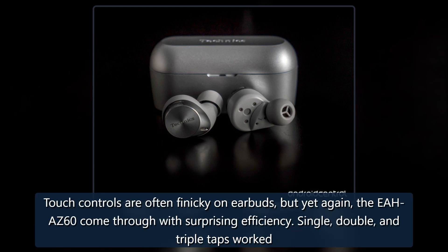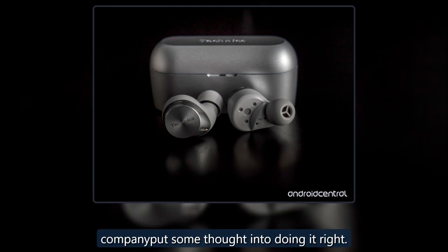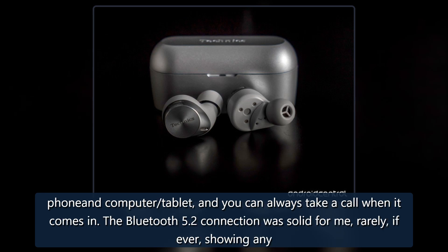Touch controls are often finicky on earbuds, but the EAH-AZ60 come through with surprising efficiency. Single, double, and triple taps worked like magic almost every time. The larger surface area on the outer edge is probably one reason why it reduces false positives; it's equally evident the company put some thought into doing it right. Multipoint connections are also welcome, letting you connect to two devices simultaneously. Pair the EAH-AZ60 with two phones — personal and work — or with a phone and computer or tablet, and you can always take a call when it comes in. The Bluetooth 5.2 connection was solid, rarely if ever showing any audible hiccup along the way.